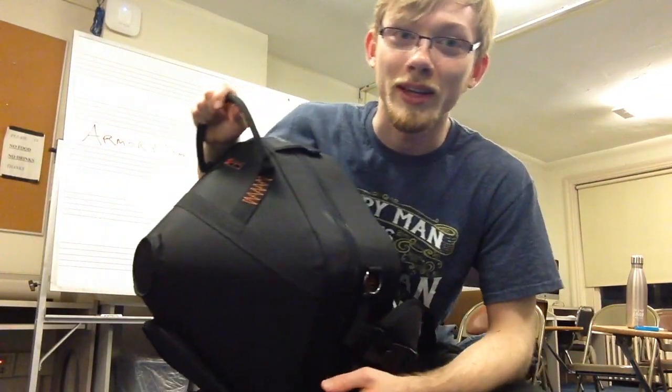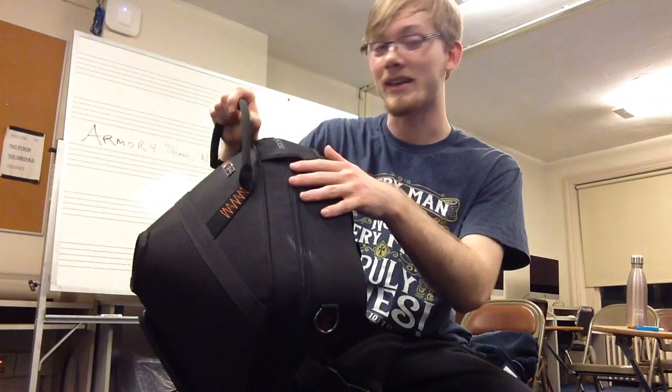I'm filming videos kind of out of order right now because of how busy the schedule is and everything's just kind of happening all at once. But anyway, the horn came today and I'd like to show it to you guys. It came in this really awesome Pro-Tech case.